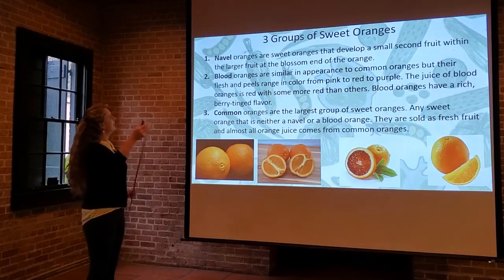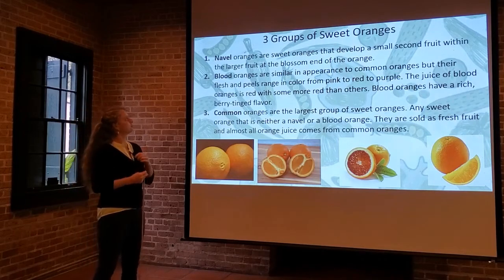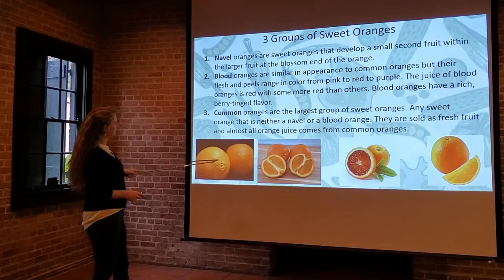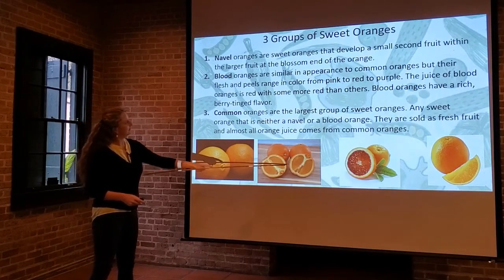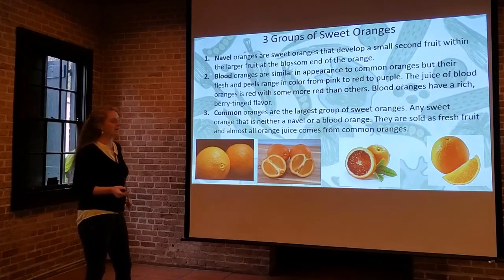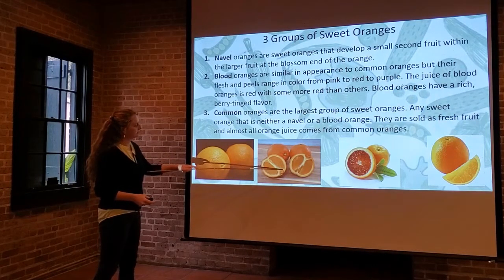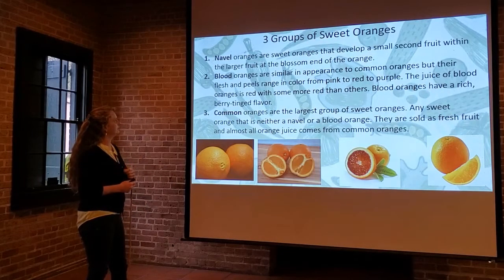First up, we have the navel oranges. They're a sweet orange that develops something kind of interesting — actually a smaller second fruit within the larger fruit at the blossom end of the orange. That's the navel. It looks almost like a belly button, and that's where the name comes from. When you slice them in cross section, you can see that smaller fruit structure there at the base of the fruit itself.